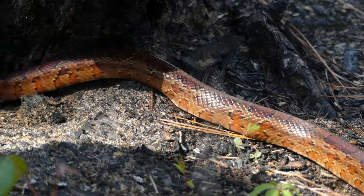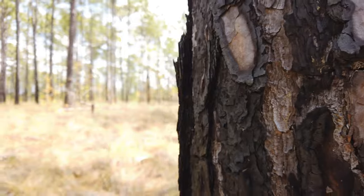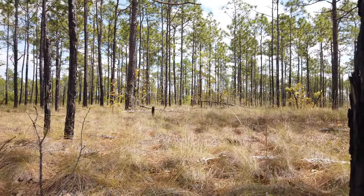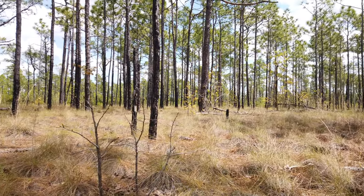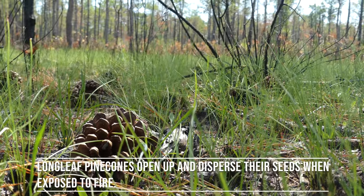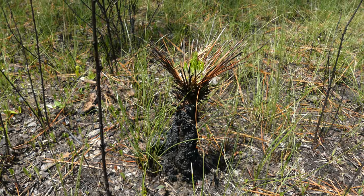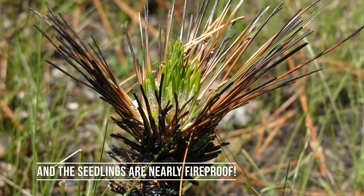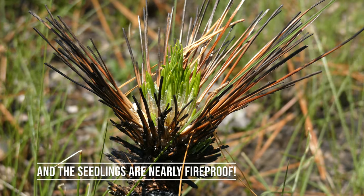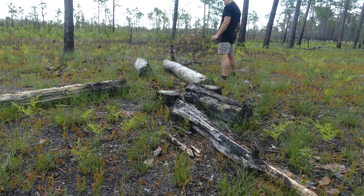These open woodlands are a fire-maintained ecosystem known as longleaf pine savannah, and this used to be one of the most common habitat types found in the state of North Carolina. However, because the longleaf pine tree requires fire to germinate properly, decades of fire suppression have greatly reduced the amount of longleaf pine found in our state. And as the habitat has shrunk, so have populations of rare and now endangered reptiles and amphibians.